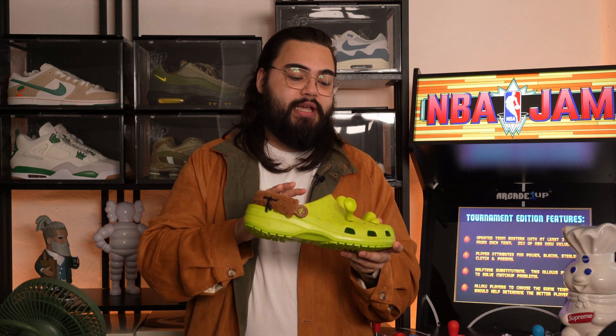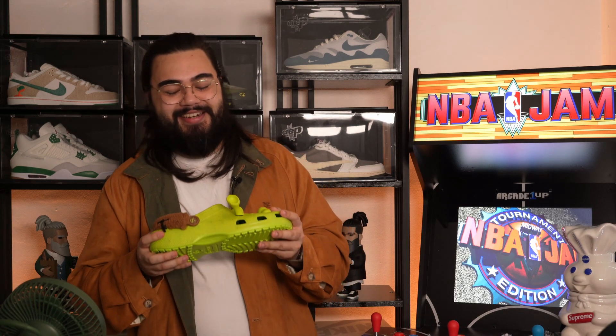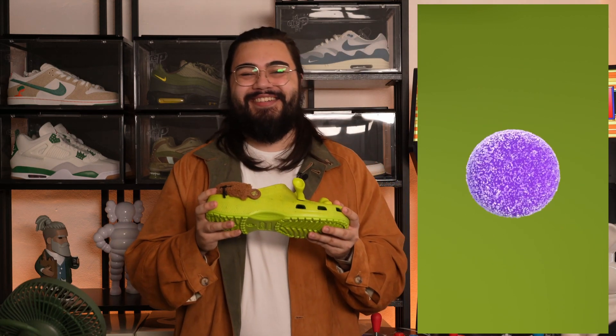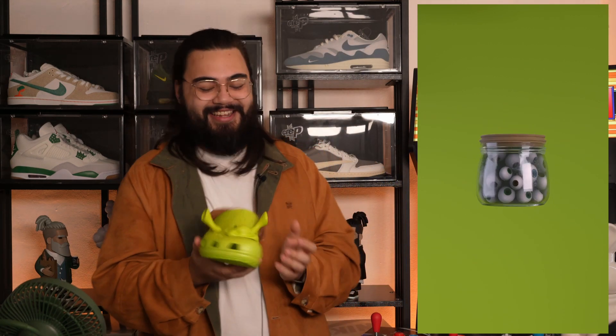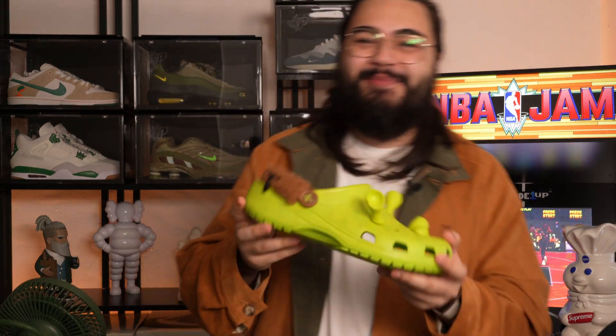I want to quickly mention: anything animation-related within sneakers and their collaborations I will always try to get. Having studied animation at university in London for three and a half years, being able to mix two of my favourite hobbies is always the most fun. And these Shrek Crocs in collaboration with DreamWorks Animation were certainly no exception.